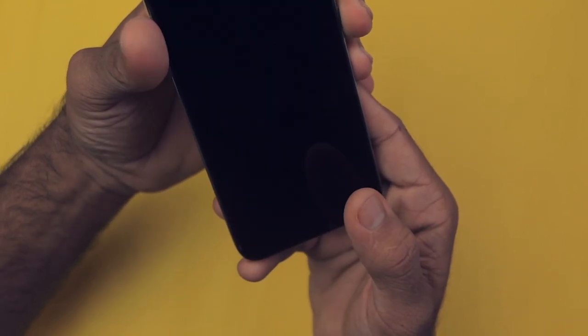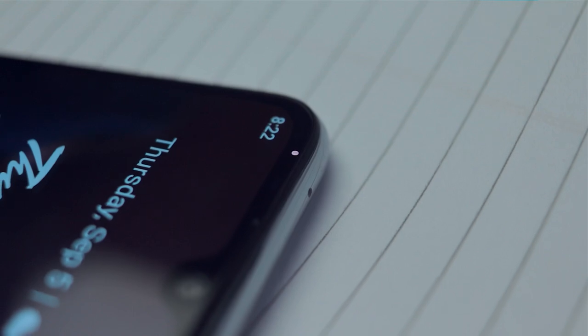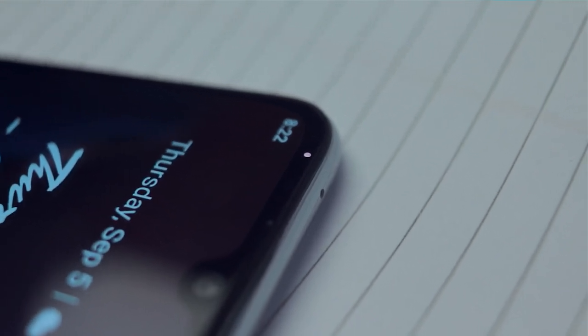The next reason is the notification LED light. It has a notification LED right beside the camera and earpiece cutout, which is a very useful feature. If you love notification LEDs, you should definitely consider buying this smartphone.